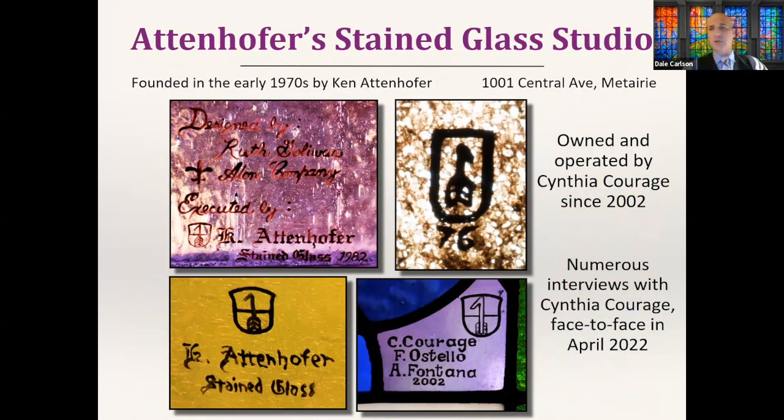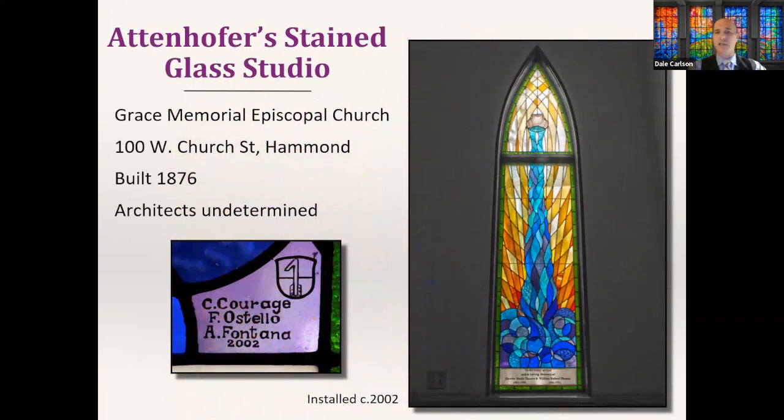Attenhofer's Stained Glass is the last contemporary maker we'll cover, though they concentrate more on transplants and replicas. Founded by Ken Attenhofer in the 1970s, the company has been owned and operated by Cynthia Courage since 2002. Cynthia gave me a ton of her time over the course of writing this book — really super generous. A maker's mark featuring Cynthia Courage's name along with fellow creators at her studio comes from a window at Grace Memorial Episcopal Church in Hammond, a building from 1876 that had a window destroyed by Katrina and got a replacement made by Attenhofer's in 2002.